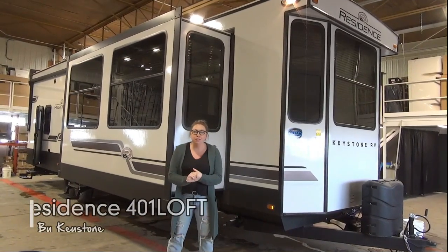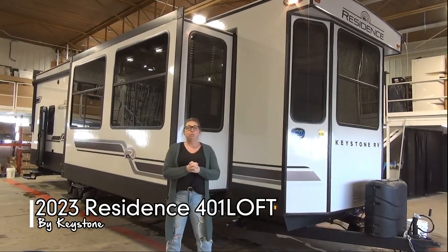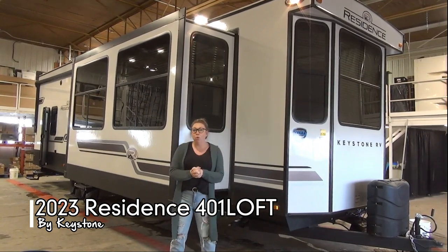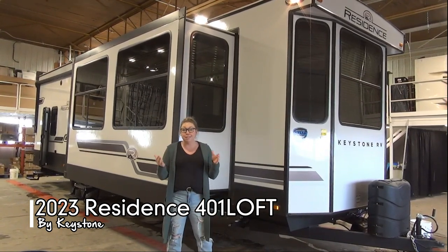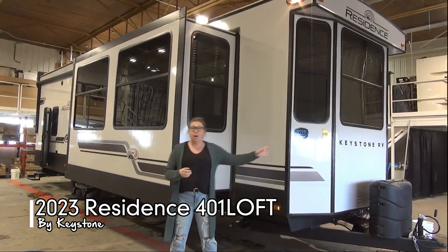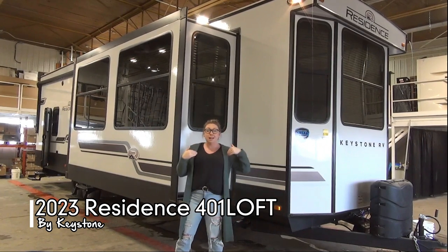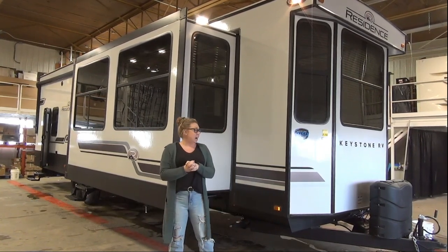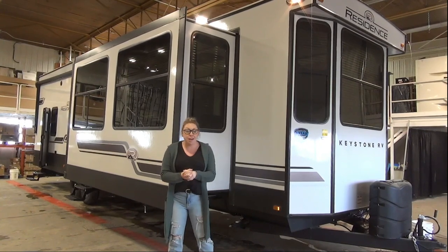Hello folks, Tamara here with Minard's Leisure World. Today I'm going to walk you through the 2023 Keystone 401 Loft. If you can spell that, it says loft, which obviously we've got one inside. So don't be distracted by our water here — we pulled it inside, it's a little cool today. I'm picky, so I wanted to be inside to film it and give you guys the best views that we can.